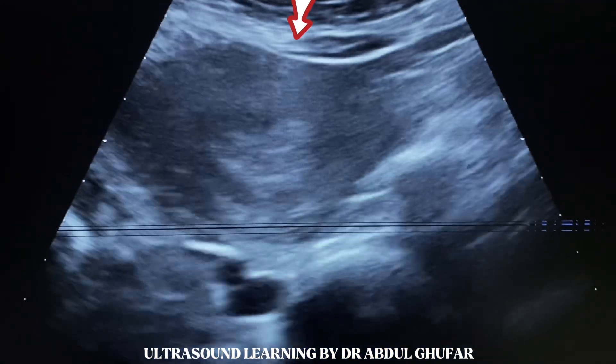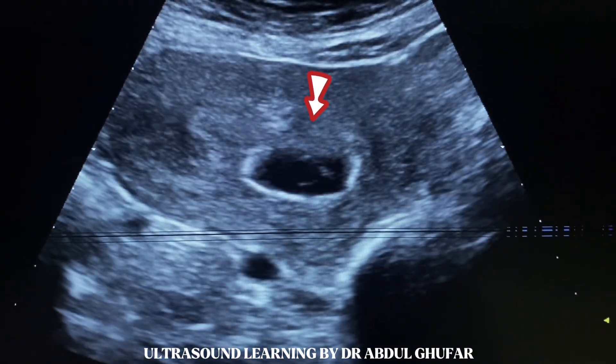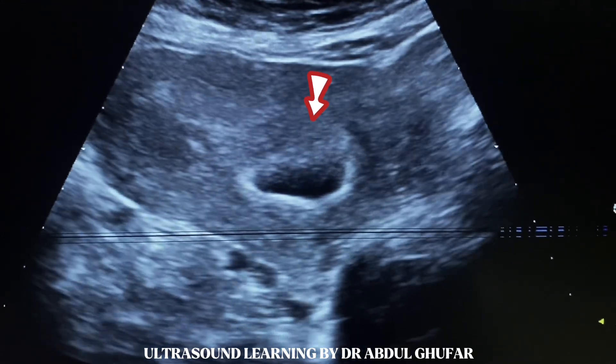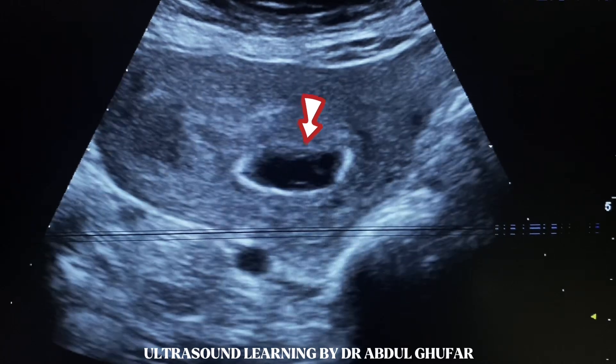Here we see the uterus. And this is the gestational sac. If we focus in the gestational sac,